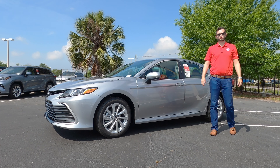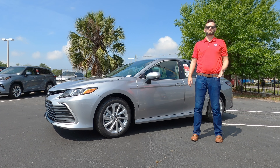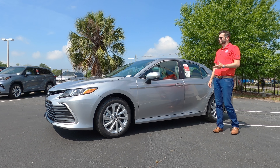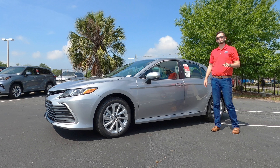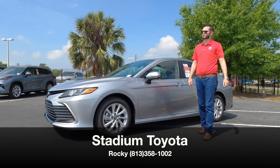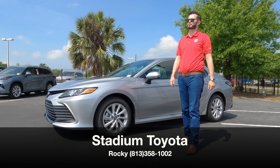The Camry LE is the base trim. In this review, we're going to give a comparison between the SE and the XSE to show you some of the features you will lack if you option this, and if it's right for you. Here at Stadium Toyota, this is the 2023 model in the Celestial Silver Metallic.